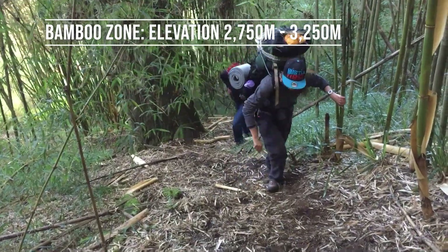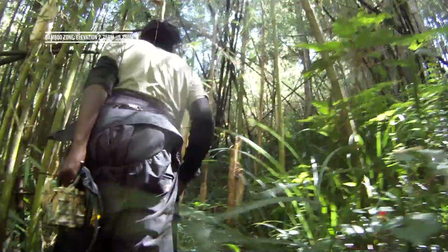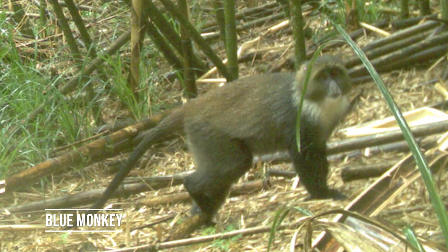Continuing up the trail, the giant trees gave way to the giant bamboo — amazing forests of arundinaria bamboo that made you feel like you were walking through a living cathedral. A number of forest species continued into this zone, and the blue monkeys really took off, providing us with some pretty funny shots.